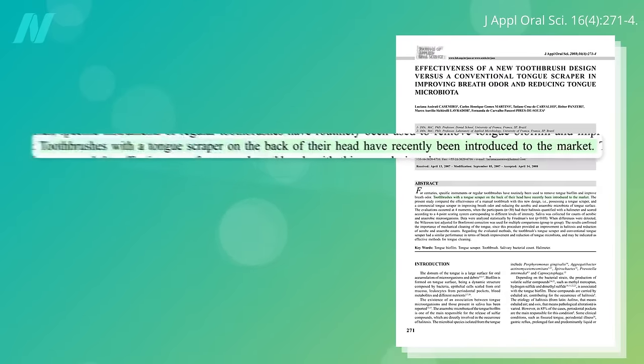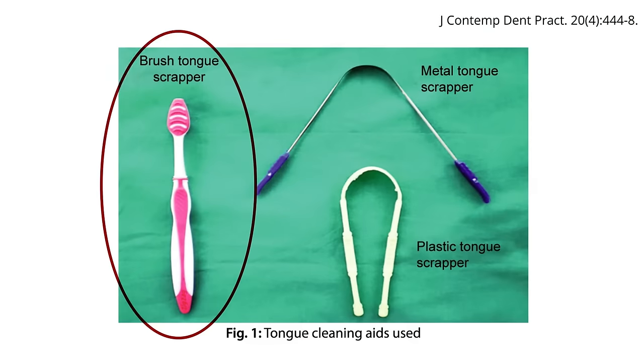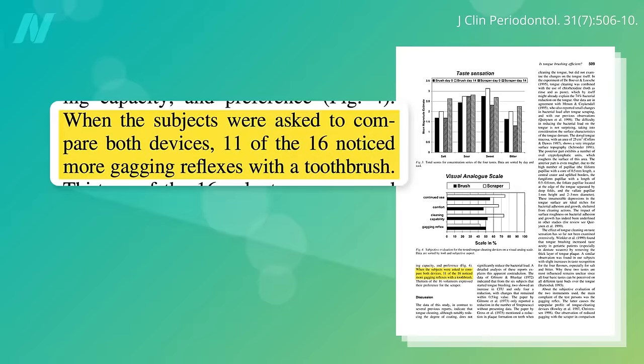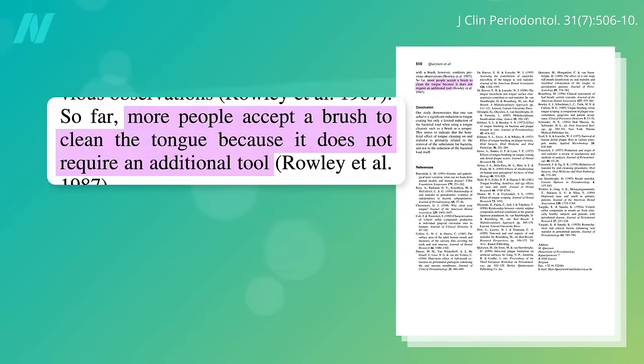But there are now toothbrushes on the market with a tongue scraper on the back of their head. Here's what they look like, and they seem to have similar performance in terms of breath improvement. Some people feel that tongue brushing is more gag-inducing than tongue scraping, so they appear to prefer scrapers. On the other hand, if you just brush your tongue, you don't have to buy an extra gizmo.